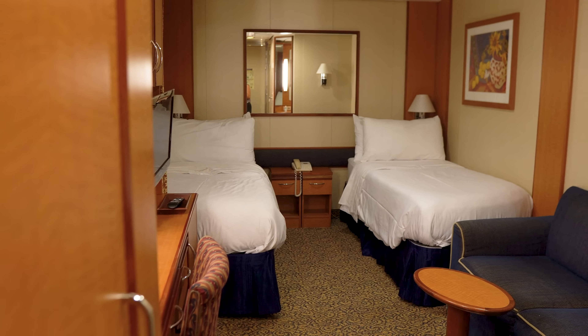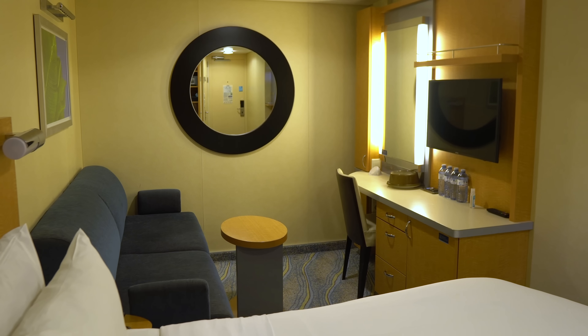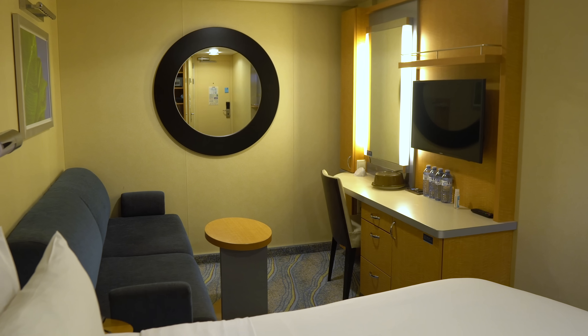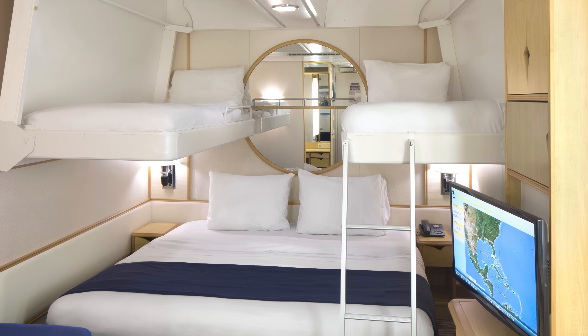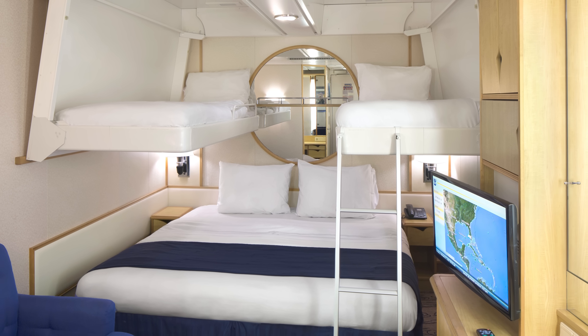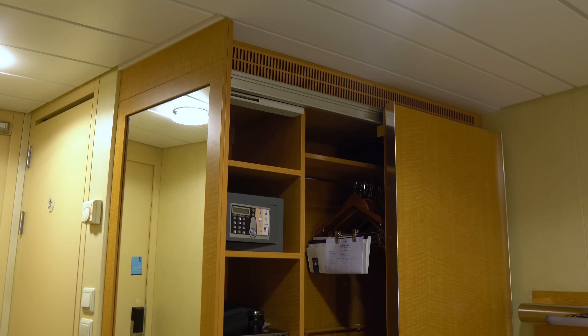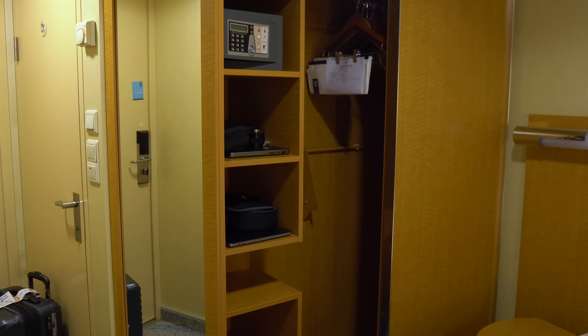You'll find in either room two twin beds that can convert into one king-size bed, a vanity area with mirror and chair, and a private bathroom. There's usually a sofa or loveseat as well. Rooms that sleep more than two will likely have Pullman beds that drop down from the wall or ceiling. You can also expect to find a TV, closet, mini fridge, safe, and hairdryer in both types of rooms.